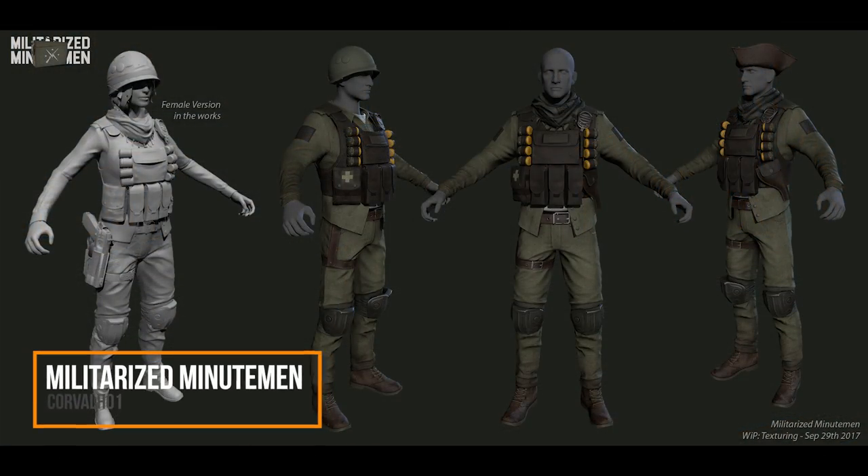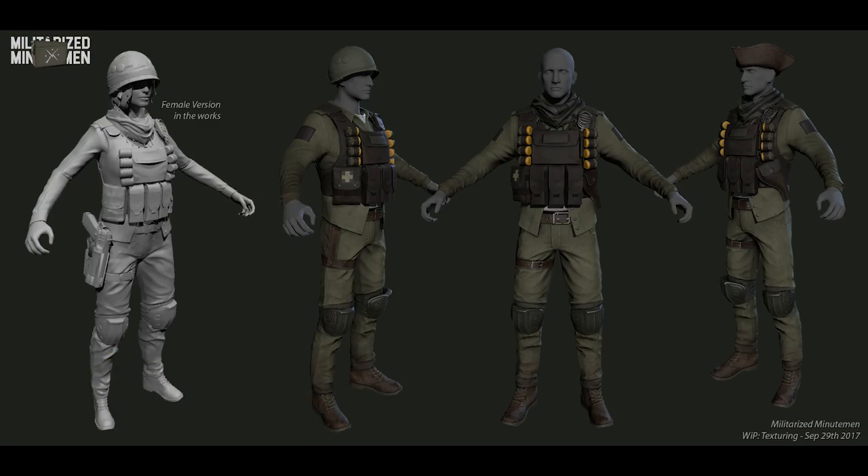We have another update to the Militarized Minutemen, a work in progress mod by Corvalho One. We got some work in progress images of this a while ago. This is the same mod author that made the AN-94 as well as the Widow Shotgun — two really cool weapon mods — but now he is coming back and militarizing the Minutemen, giving them more of a tactical feel, making it seem like they are an actual military, similar to how the NCR was in Fallout New Vegas.